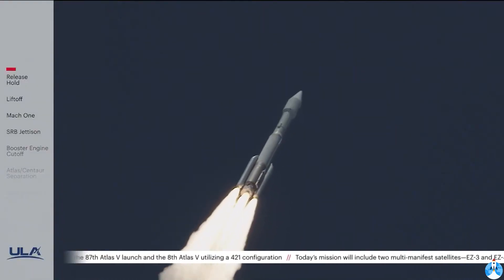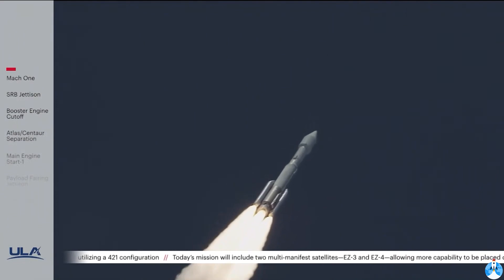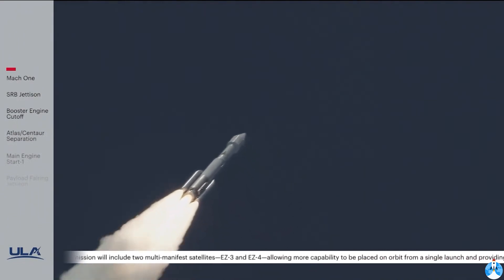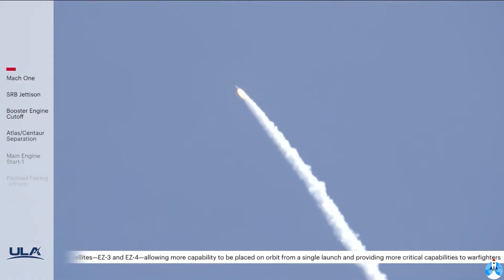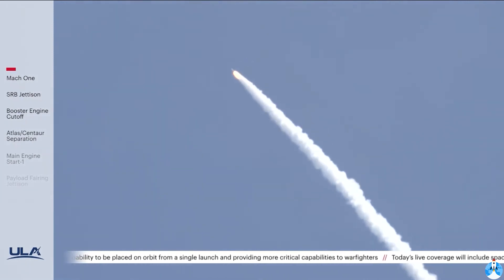Now passing through Mach 1. Atlas V is now supersonic and at Max-Q, maximum dynamic pressure. Body rates continue to look good through the boost phase. Vehicle's now throttling back up slightly. Engine response continues to look good. Chamber pressure on both SRBs continues to look good.